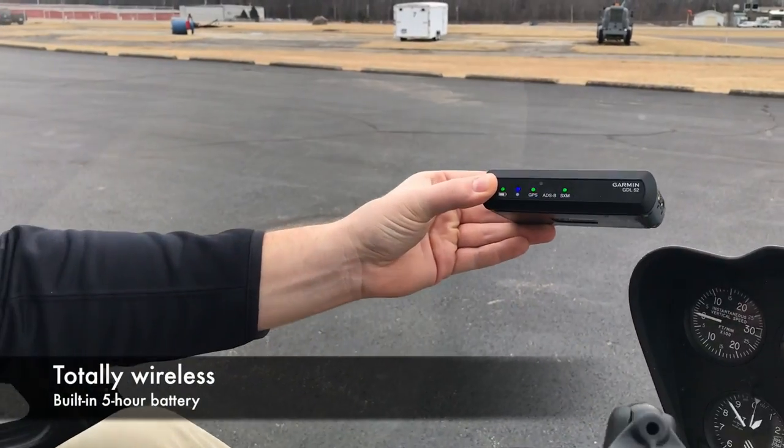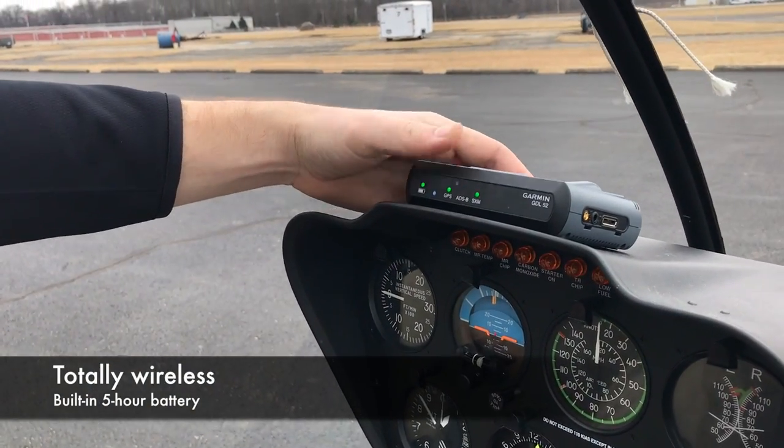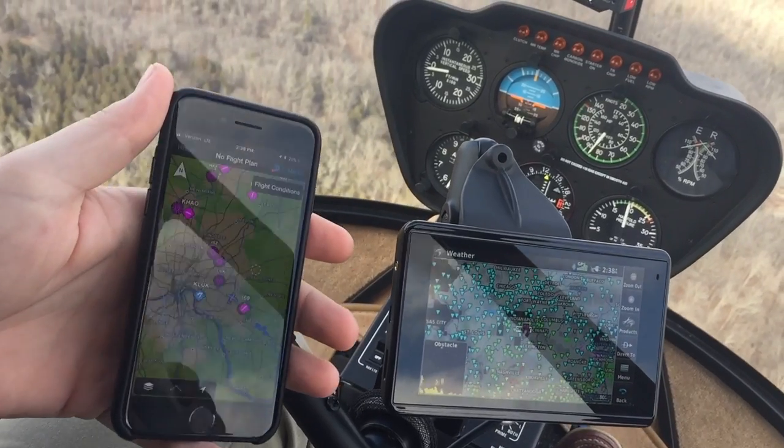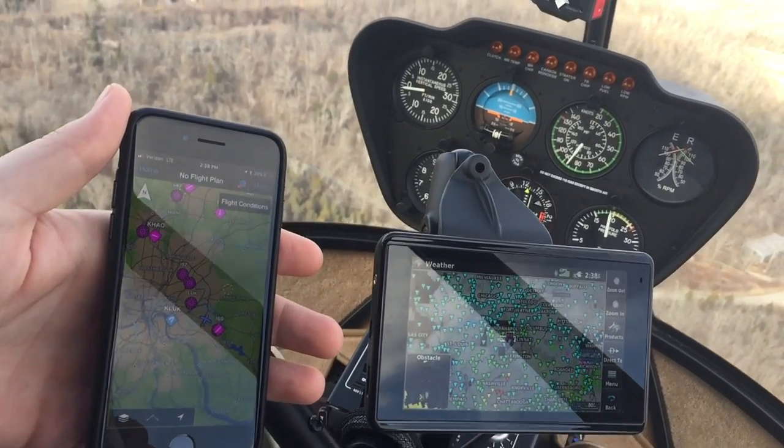The GDL52 is Garmin's all-in-one receiver. It's a portable device that you just set on the glare shield. It's got a built-in 5-hour battery so it's totally wireless. Just turn it on and connect by Bluetooth to your iOS or Android tablet running Garmin Pilot. It will also connect to a Garmin Aera 660 or 796, so you can have a portable GPS like we have in this helicopter and an iPad connected at the same time.